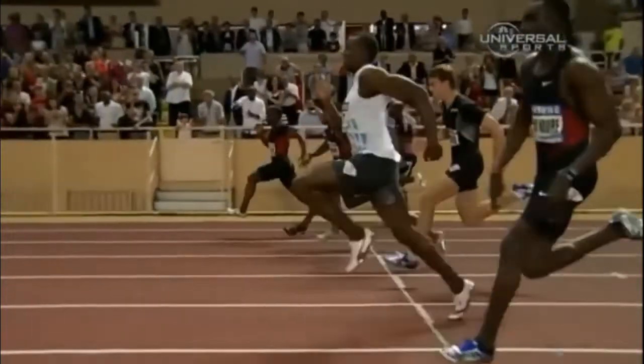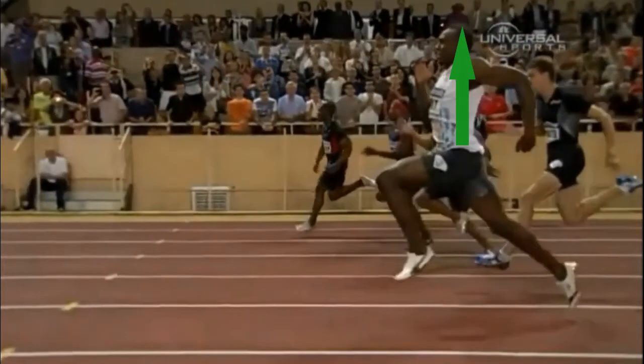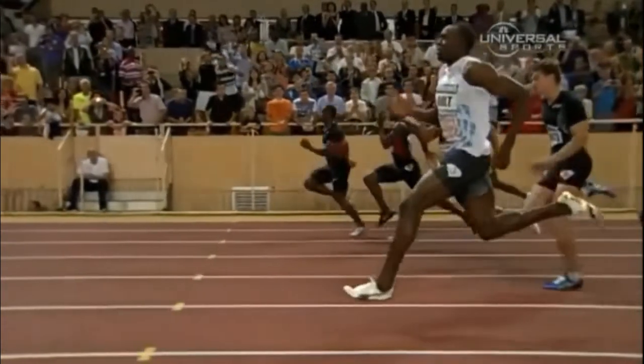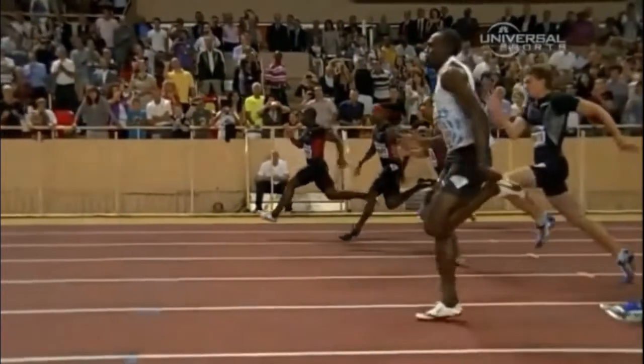Number 1: Running Tall and Athletic. The first trait Usain does well that is necessary to optimize your top speed involves his torso positioning. As you can see, his upper body for the most part remains upright. However, there's a little more to it than just that, as it is possible to run too tall. This is where the 'and athletic' part comes in.